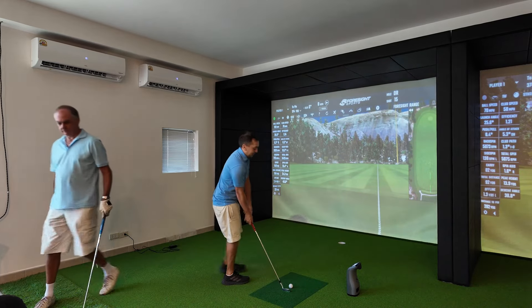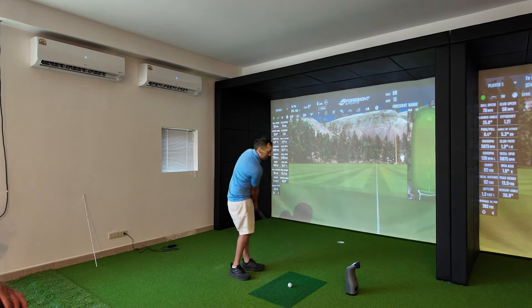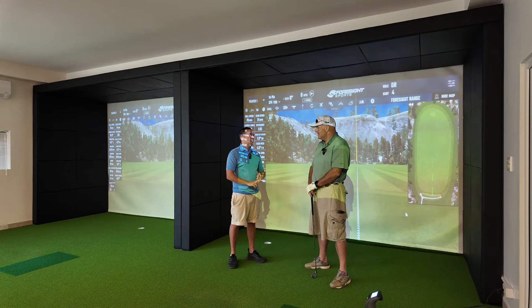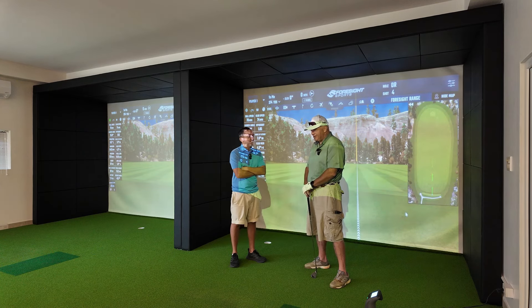We've got simulator software — some people are quite interested in this. We've got Augusta, we're going to do Valhalla because it's the US PGA later this month. Then Pinehurst No. 2 for the US Open, and Royal Troon for the Open. There'll be a lot of interest there. It's really, really good — really accurate, which is quite good because this is the foremost setup with Foresight GC3s, the equipment used by the pros these days.